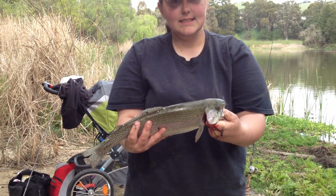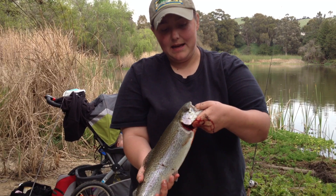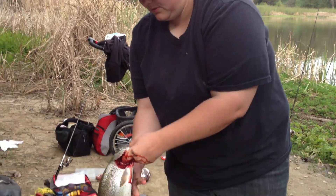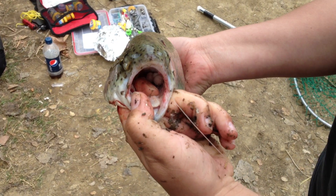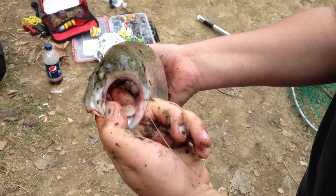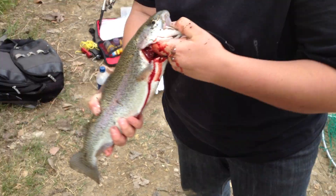Caught him on a sliding rig with a size four Eagle Claw leader and some power eggs. Check out that hook set — can you see it? Yeah, he's got those power eggs. Nice. All right, nice. Let's go ahead and get him on the stringer and continue to fish.